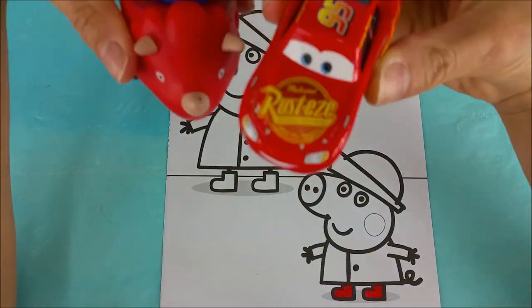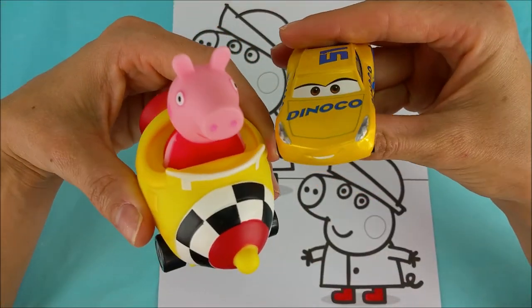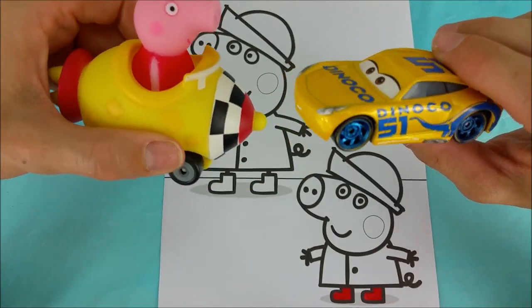Do you know what else is red? Lightning McQueen's paint job and Richard Rabbit's dinosaur buggy. Okay Peppa Pig and Cruz Ramirez, what color were you two thinking?